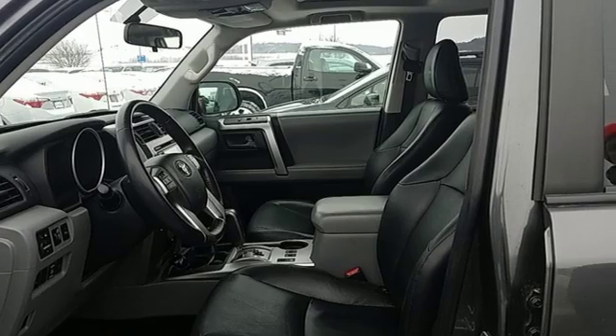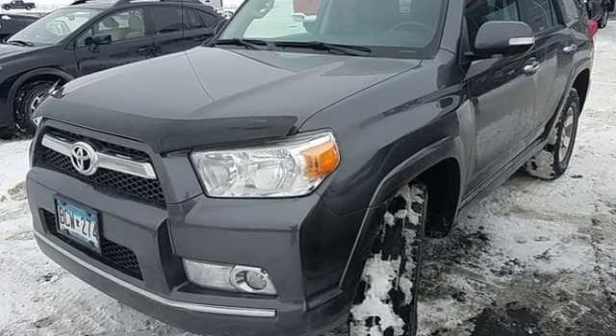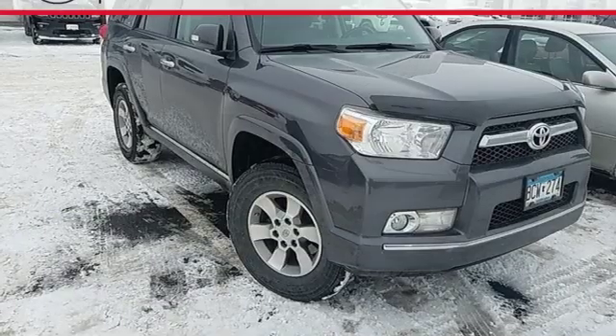New Car Test Drive proclaims that while other SUVs are becoming more and more like cars, the 4Runner is, as Toyota says, the real deal.